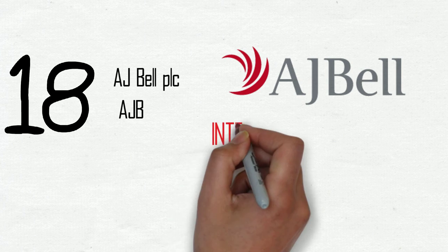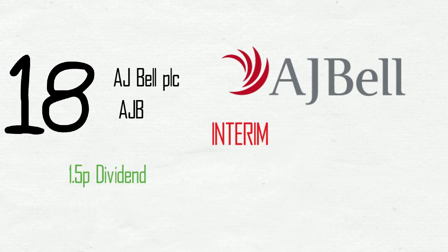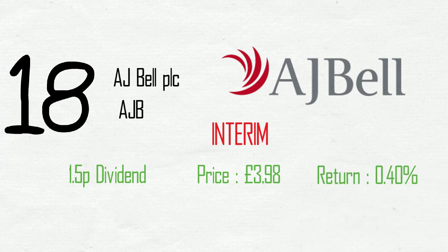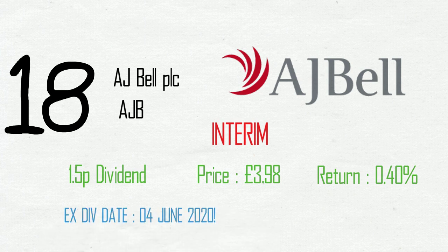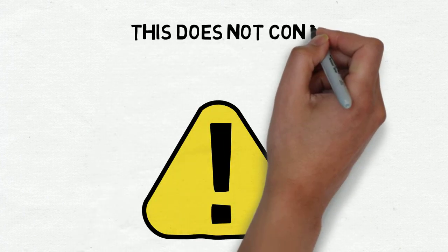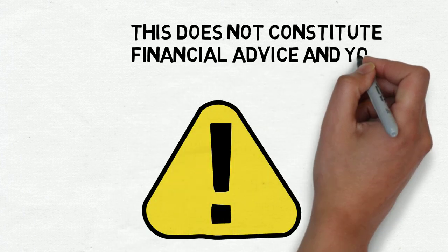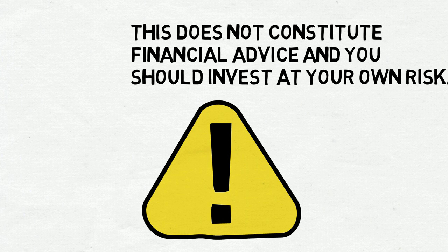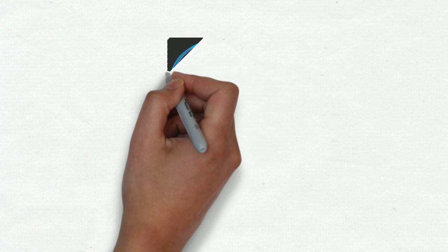And coming in last but not least, AJ Bell PLC, ticker AJB. Interim dividend of 1.5 pence on a share price of £3.98, giving a return of 0.4%. Goes ex-div on the 4th of June and pays on the 26th of June. So that is a whistle-stop tour of the 18 payments you can receive from dividends in the month of June, with ex-div dates mainly on the 4th of June. With this video going out on the 2nd of June, you'll need to get those purchases in before the 4th to be eligible for a payment before the end of the month.